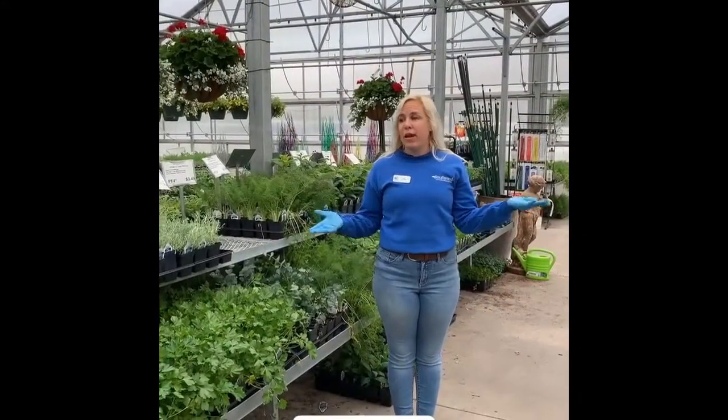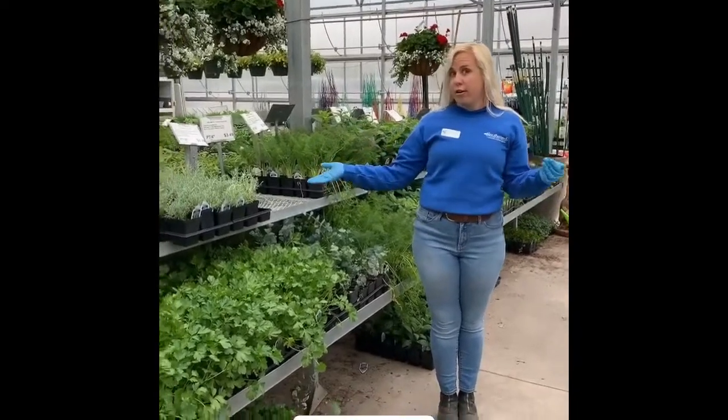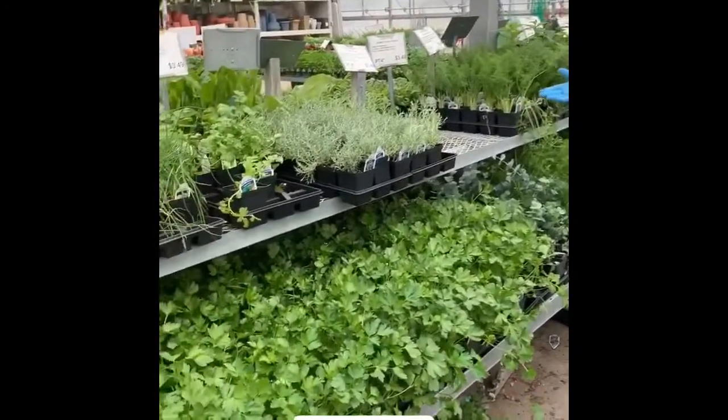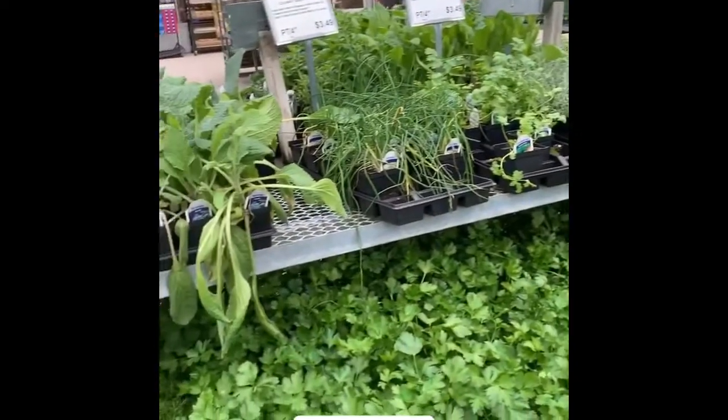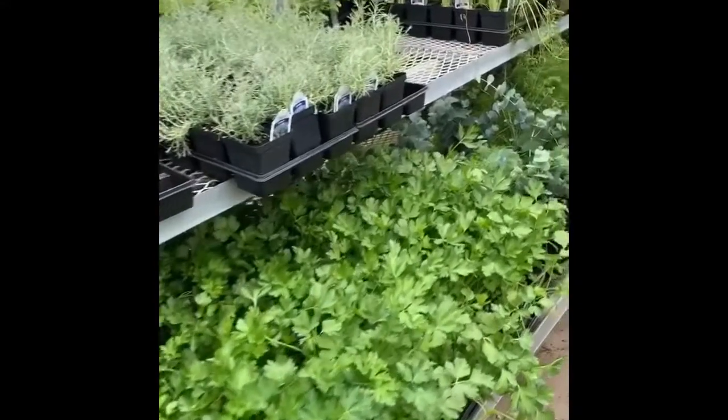One thing we also have plenty of that's also available on the website are herbs, which I know everyone is really cooking a lot of their own meals right now. So having fresh herbs is a fun addition to all your meals that you're cooking at home.